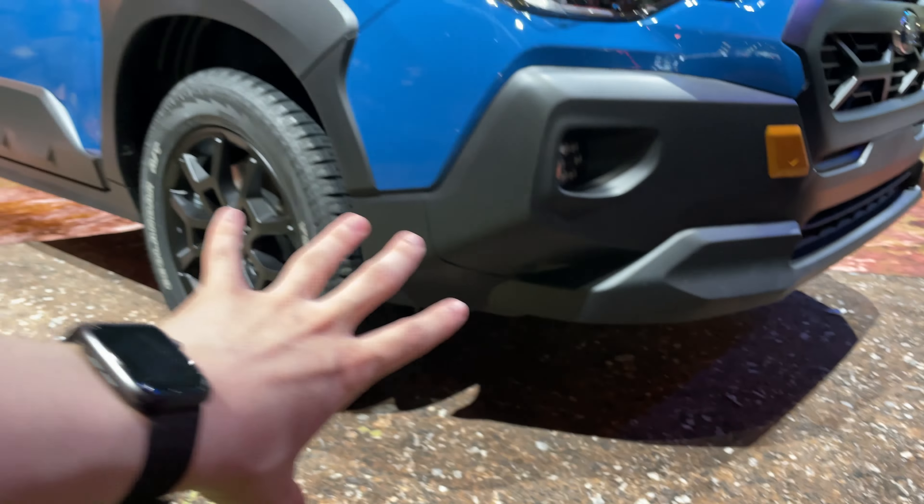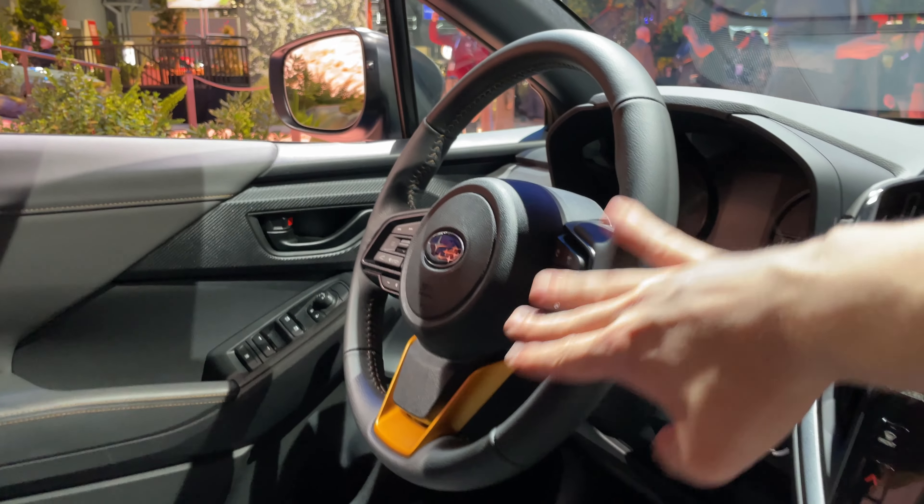The hexagonal StarTex pattern is contrasted with a gray material on the sides and a darker gray material on the interior of the seats. The rest of the interior is pretty much the same as the regular facelifted Crosstrek — we have the full infotainment system, and on the driver's side we get gold accents on the steering wheel for the Wilderness trim.